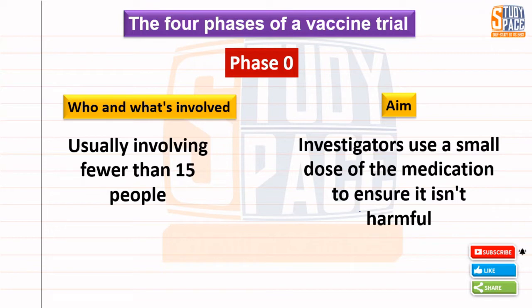Phase 0: This is when we begin the trial. We look at what the vaccine is doing and test it on around 10 to 15 people.